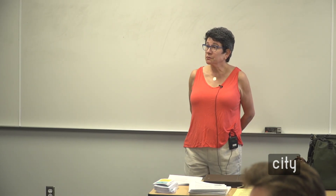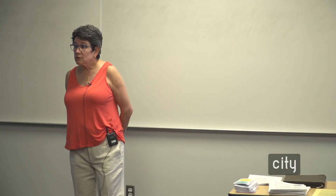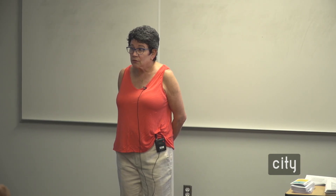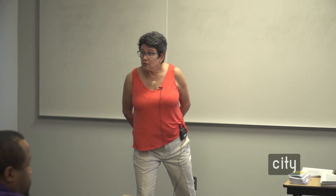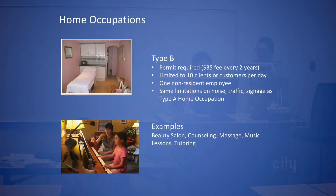Through the first session we did this morning, I've decided to do basically classes for children to learn cooking skills and etiquette. In Iowa City, we would call that a Type B home occupation. I'm going to go straight to that category then.